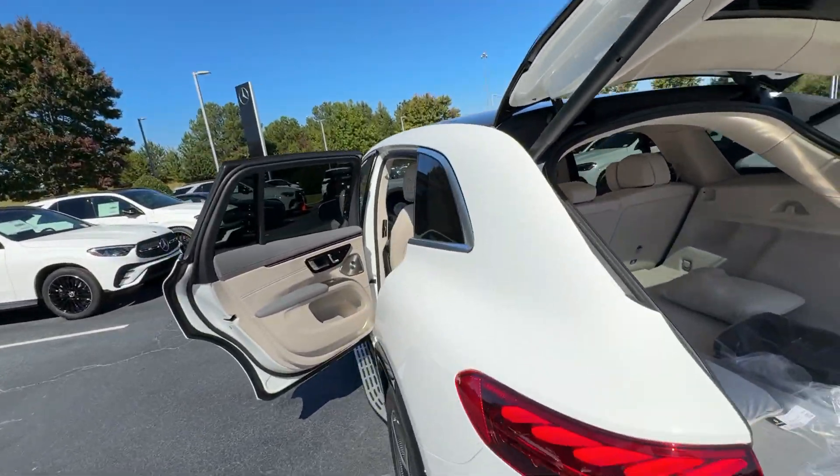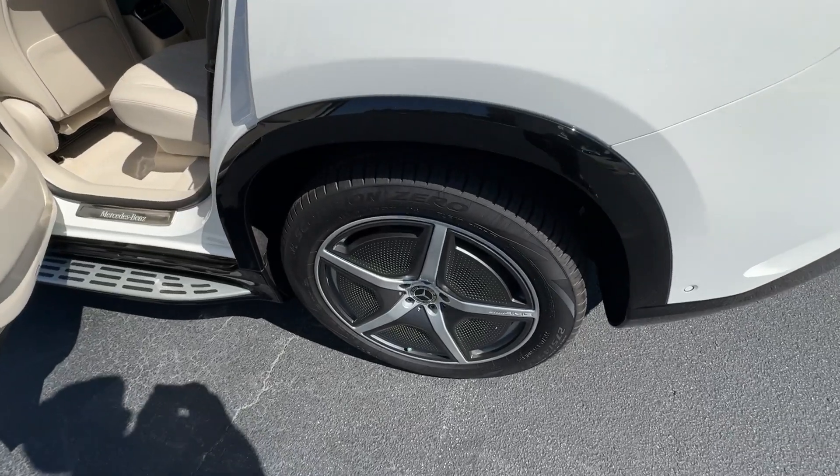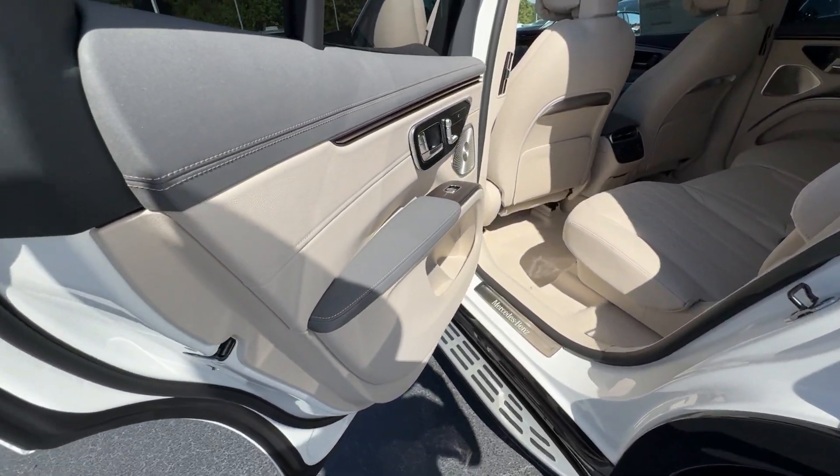Premium sound system, backup camera, power lift gate, cooled front seats, and power passenger seat.